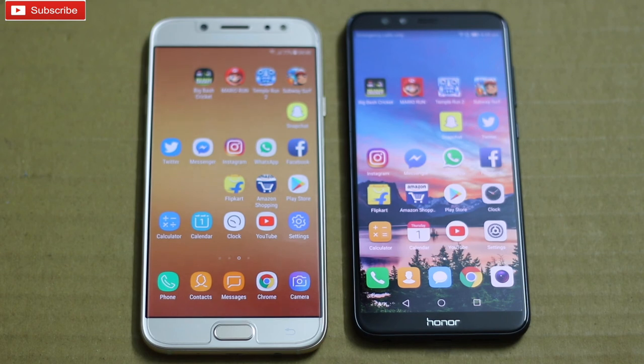So guys, that's it for this video of the speed test between Honor 9 Lite and Galaxy J7 Pro. If you like this video, do like, share, and comment, and please subscribe to my channel. Thank you so much for watching, guys. Have a great day.